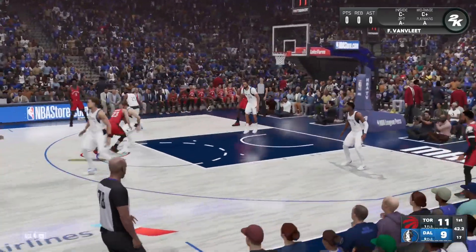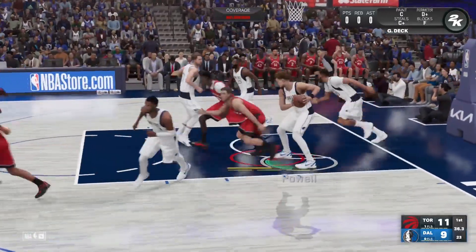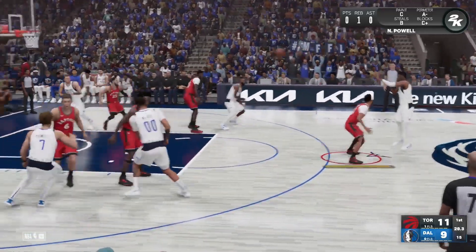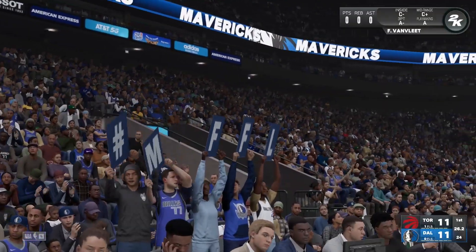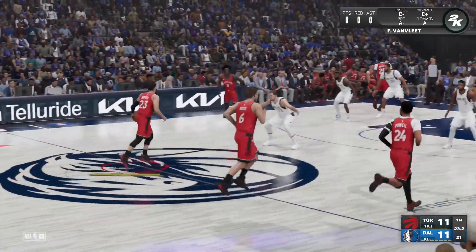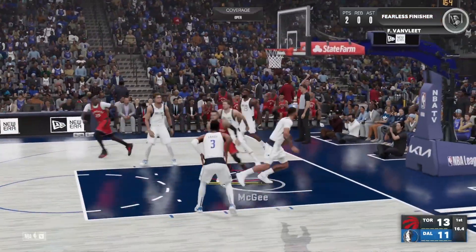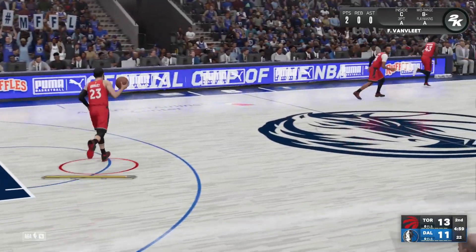Now here's Van Vleet, pass to Jack. McGee with the block! They hold the early advantage on the glass — nothing major, but certainly a good sign for them going forward. That evens the score. Doncic has got six points. It's Toronto now, just two seconds between shot clock and game play. Raptors with the lead.